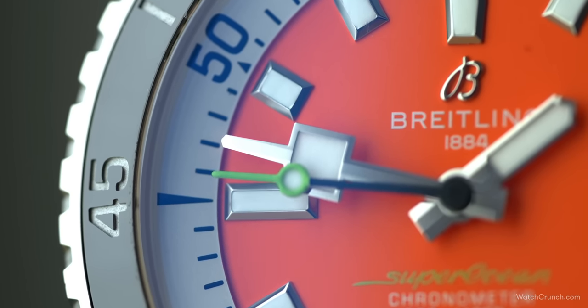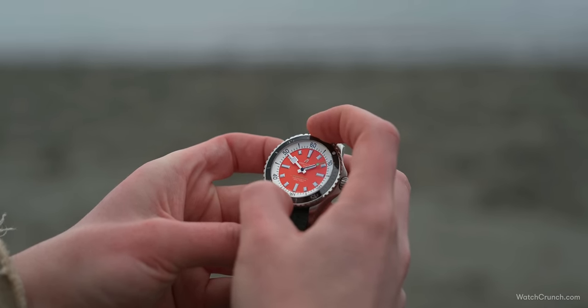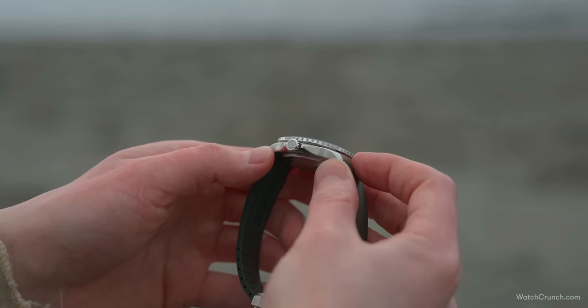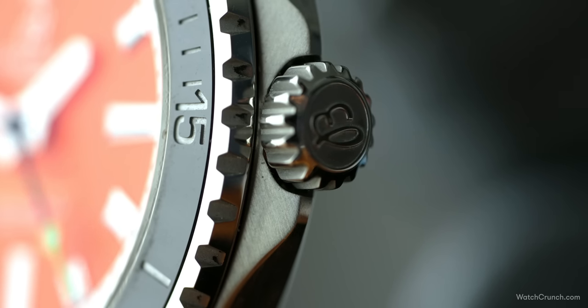A pop of green is found on the lollipop of the second hand. When you hold this watch, you just get the sense that it's extremely well constructed, with tight tolerances and premium materials — for example, the tactility of the 120-click ceramic bezel. It's smooth and pleasant. The case is mostly brushed with polished bevels running along the flanks, and an oversized crown signed with the Breitling B is screwed down for a robust 300 meters of water resistance.